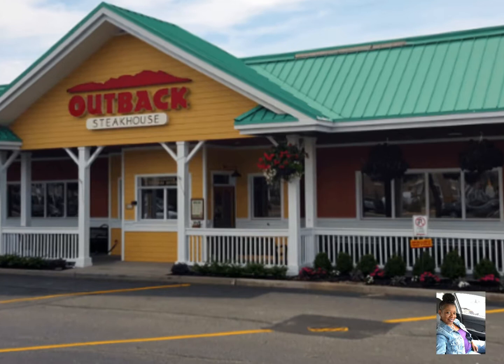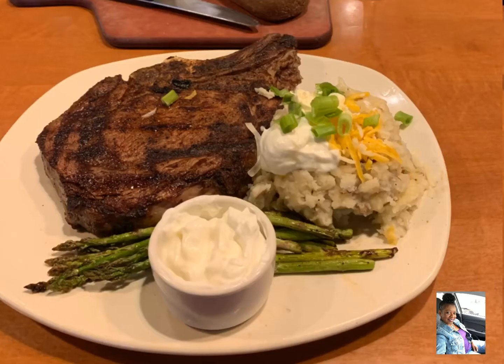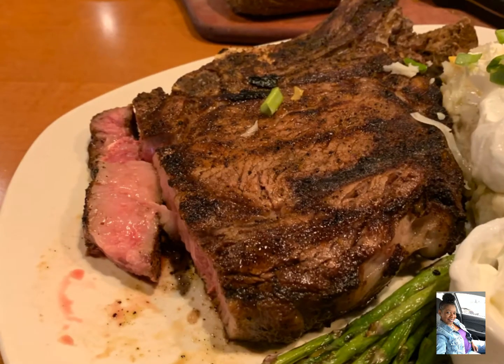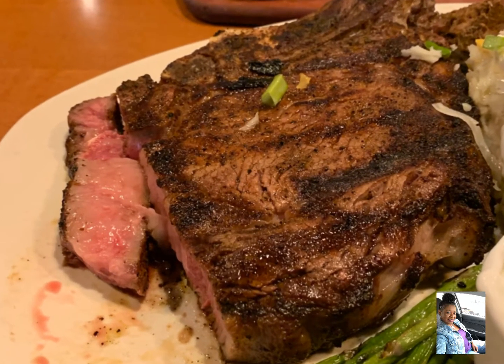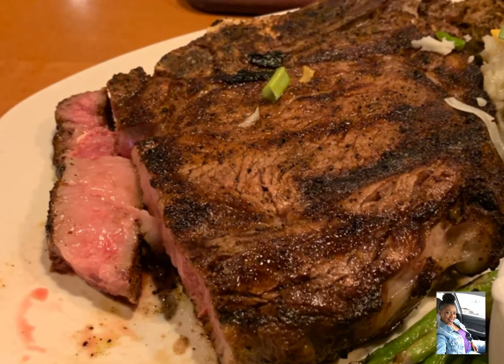Last on my list is Outback, which probably shouldn't have made this list, but when I tell you every time I went they cooked my steak perfectly — when you cut into it, my steak was absolutely perfect and I'm always overjoyed when my steak is right.